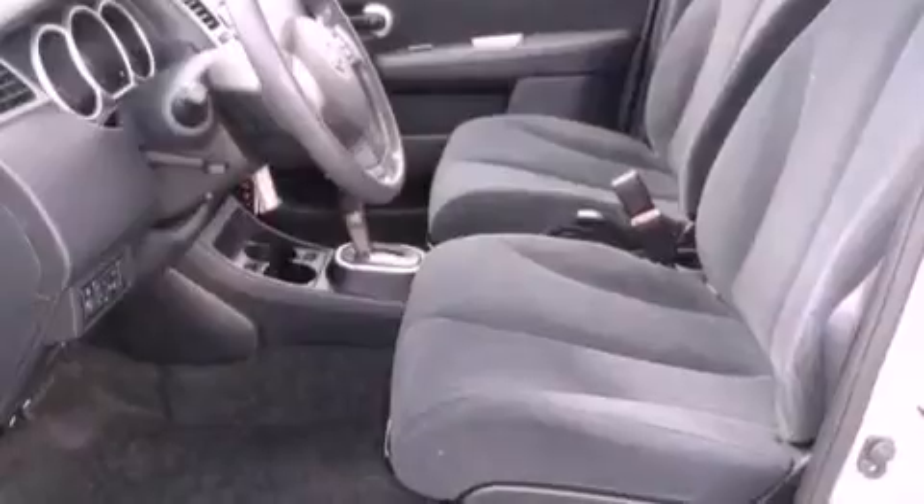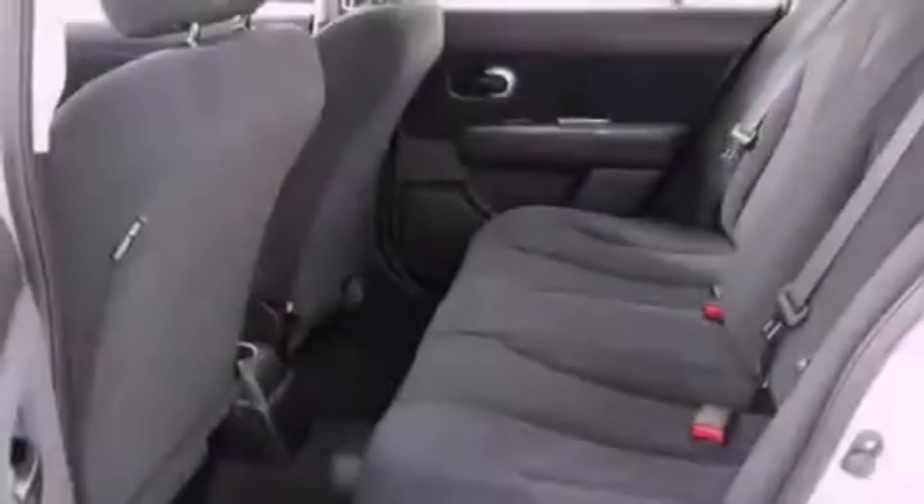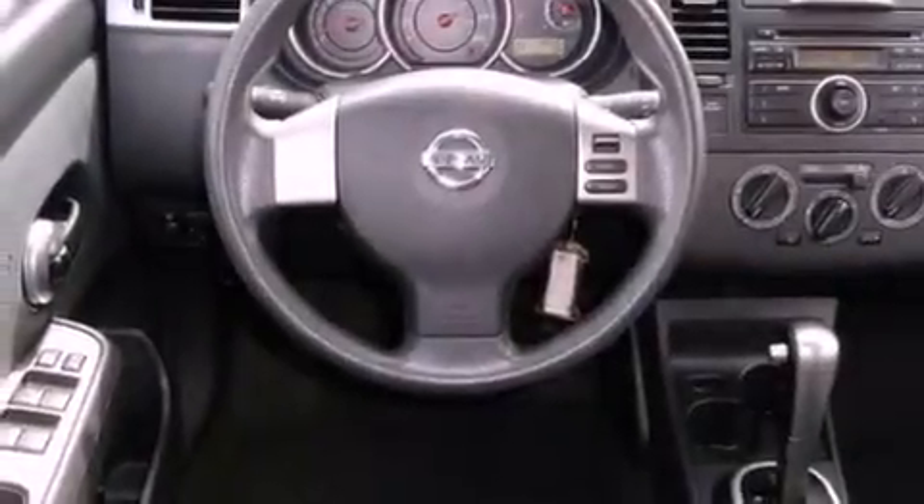All of the following features are included: a low-tire pressure indicator, a rear window defroster, a CD player, an anti-lock braking system, front airbags, latch-ready child seat anchors. And this vehicle has fewer than 40,000 miles on the odometer.